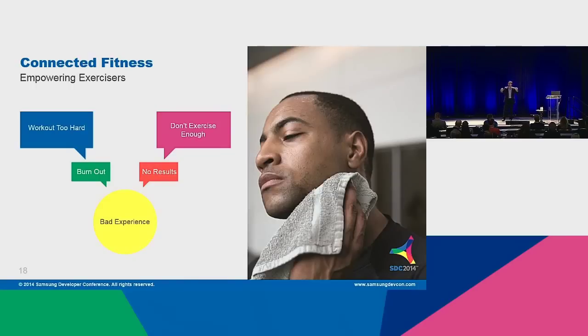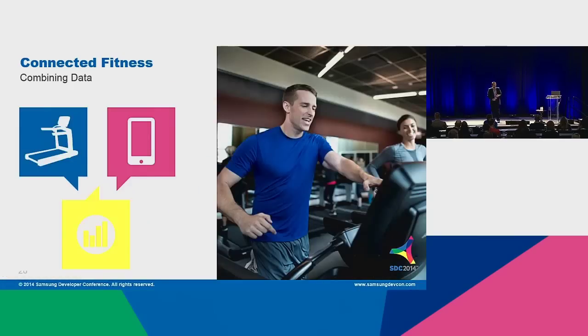Our founding passion comes from our founder, Augie Nieto, who always talked about the user experience. There are two reasons why people leave exercise. Number one, they work out too hard, they burn out, have a bad experience, and they're done. Number two, they don't exercise hard enough, they don't get results, and they leave. At its most basic level, we understand that the user experience has to be top notch. Moving into technology, that becomes even more important.